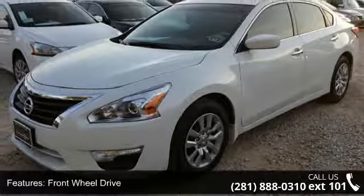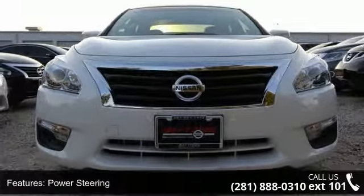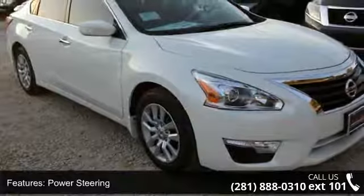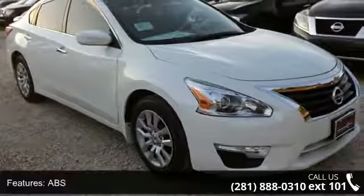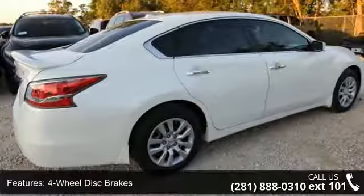This vehicle's top features include front-wheel drive, power steering, ABS, 4-wheel disc brakes, brake assist, wheel covers, steel wheels, rear defrost, automatic headlights, and MP3 player.